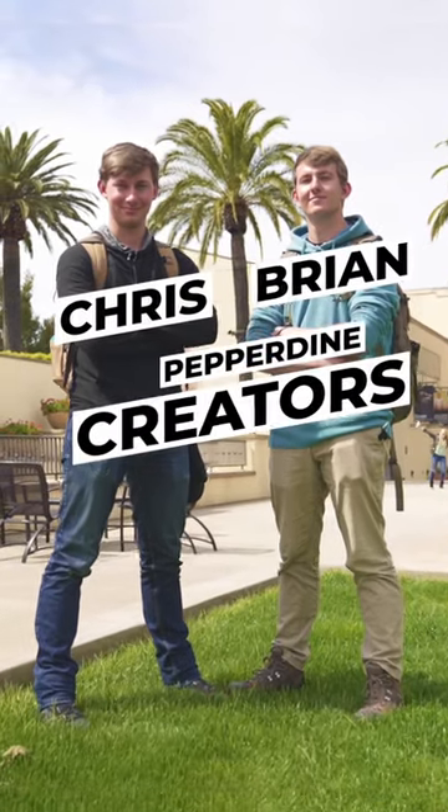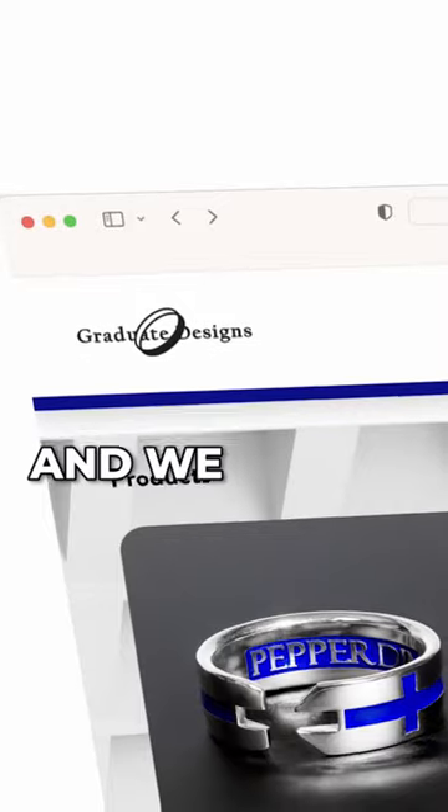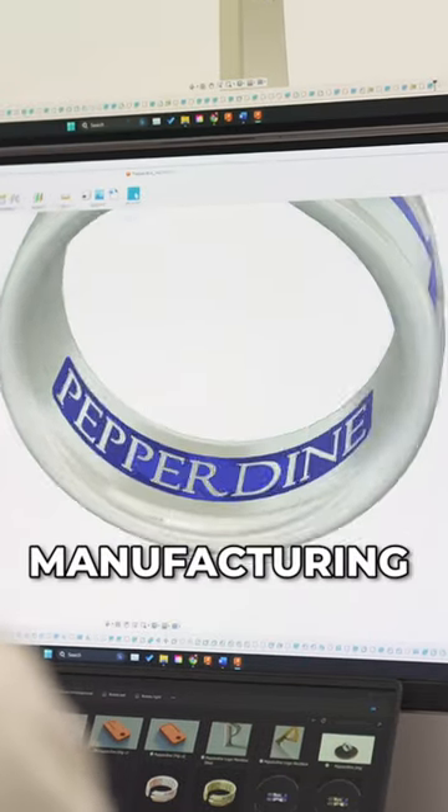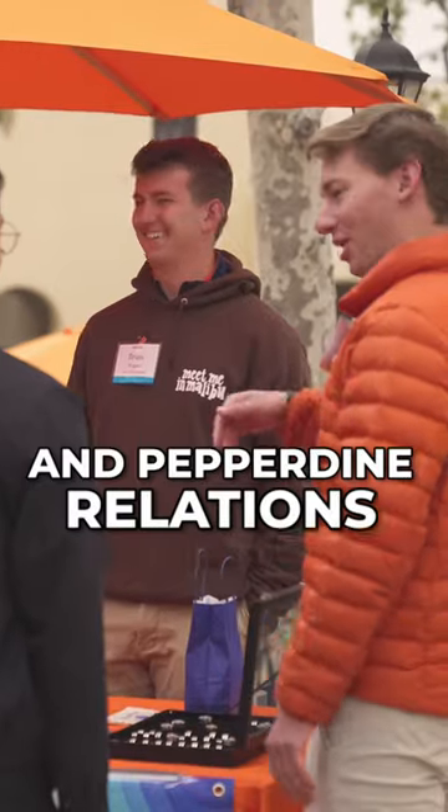I'm Christopher Wagner. I'm Brian Wagner. We're brothers and we both go to Pepperdine University and we built a jewelry company. I'm in charge of all of the computer modeling and engineering and manufacturing of our products. And I focus on company image and Pepperdine relations.